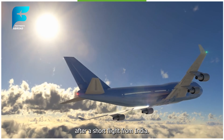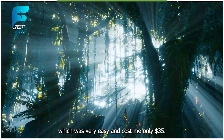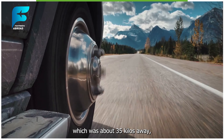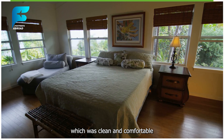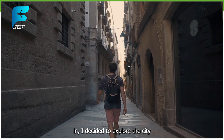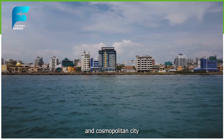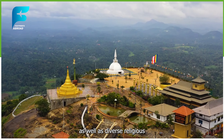Day 1 - Colombo. I arrived in Colombo, the capital and largest city of Sri Lanka, after a short flight from India. I applied for the e-visa online before my trip, which was very easy and cost me only $35. I took a taxi from the airport to my hotel, which was about 35 kilometers away and cost me around $15. I stayed at a budget hotel near the city center, which was clean and comfortable and cost me only $10 per night. After checking in, I decided to explore the city by foot.